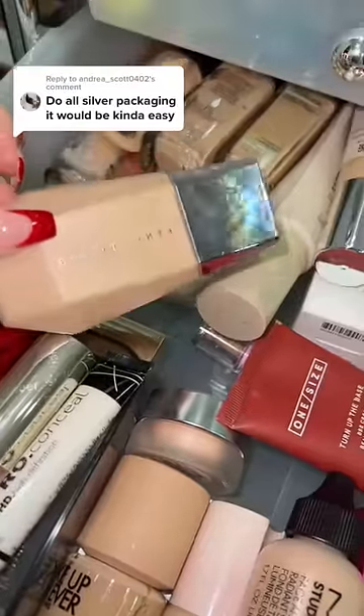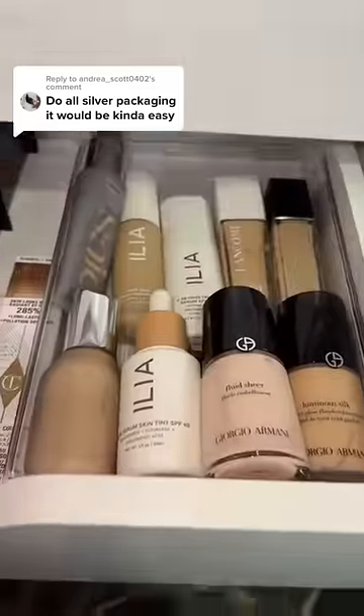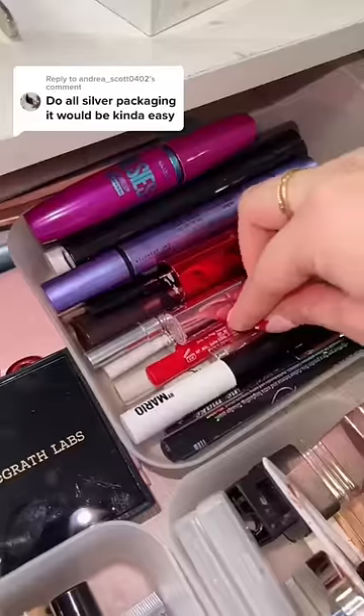Oh my gosh, wait — I have the Fancy East droplet and it has a silver top, so we're using it as a primer today. For foundation, I want to get into my everyday drawer. Oh, the Lady Gaga one definitely has a silver top. Now for concealer, it would be a crime if I don't use this.